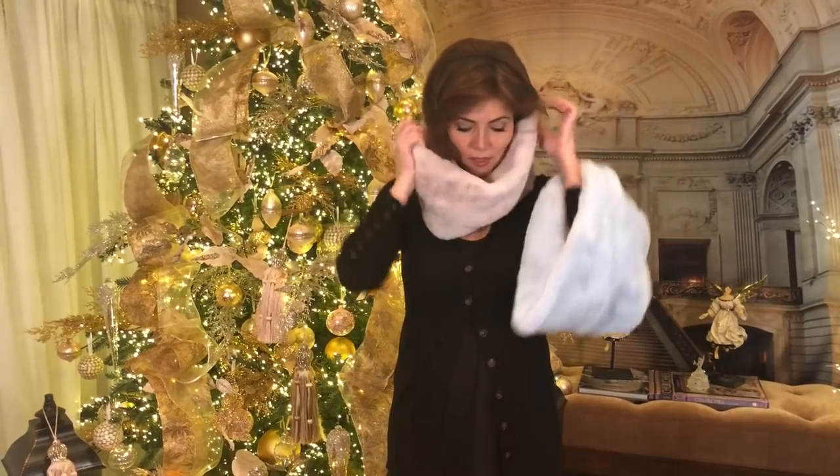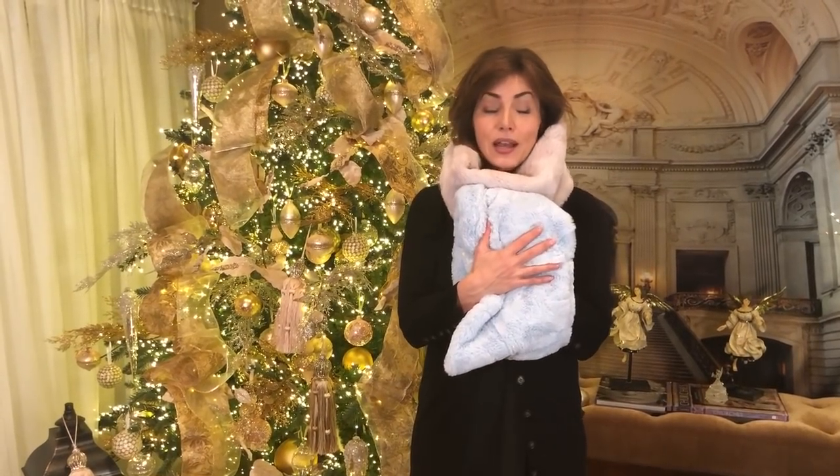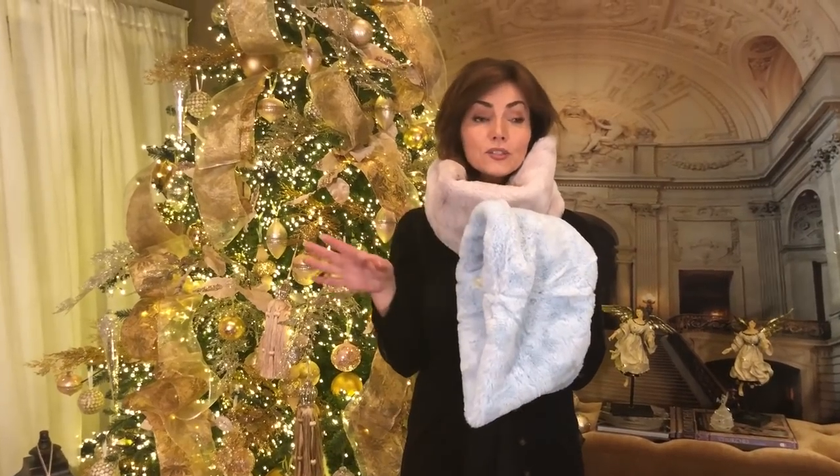If you're looking for something that's gonna be super comfy, super soft, super fashionable, and super warm — I cannot wait for you to get this collar. I guarantee you're gonna love it, I guarantee you're gonna live in it, and I guarantee you'll love either color.